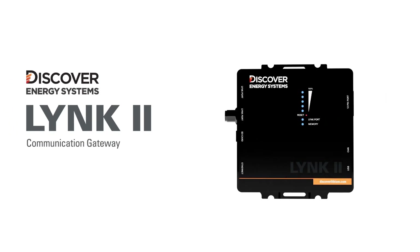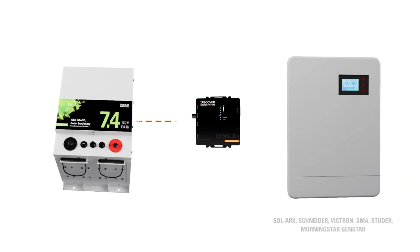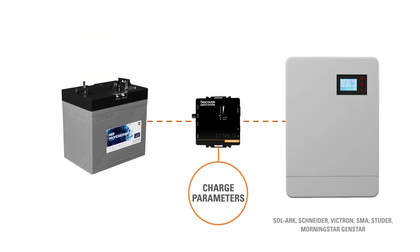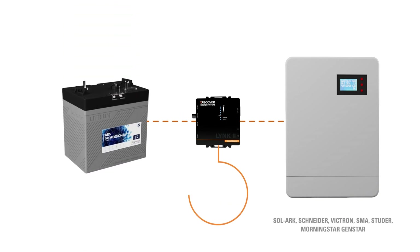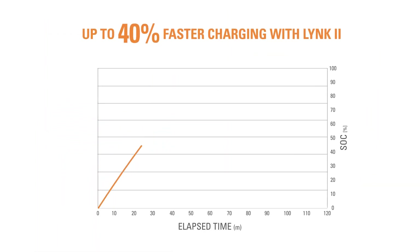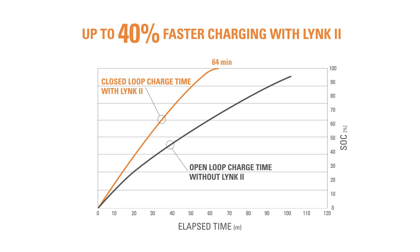The LINK2 communication gateway unlocks the full potential of your Discover Lithium Energy Storage System by broadcasting state-of-charge and charging parameters directly from the battery management system to the leading brands of off-grid inverter chargers. With faster charging, the best off-grid systems will become even better with LINK2 dynamically managing the charging process.